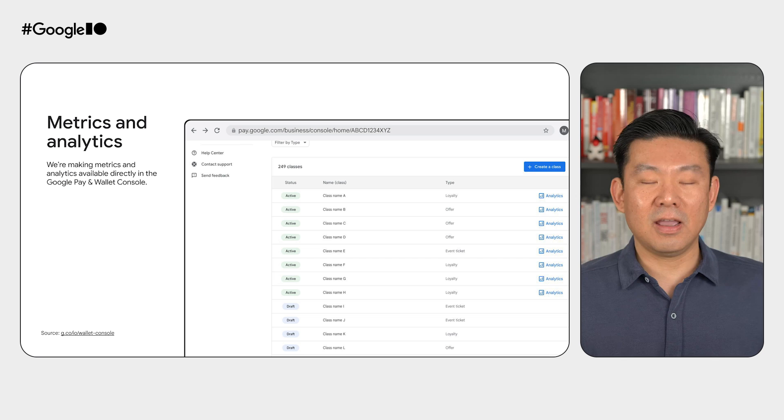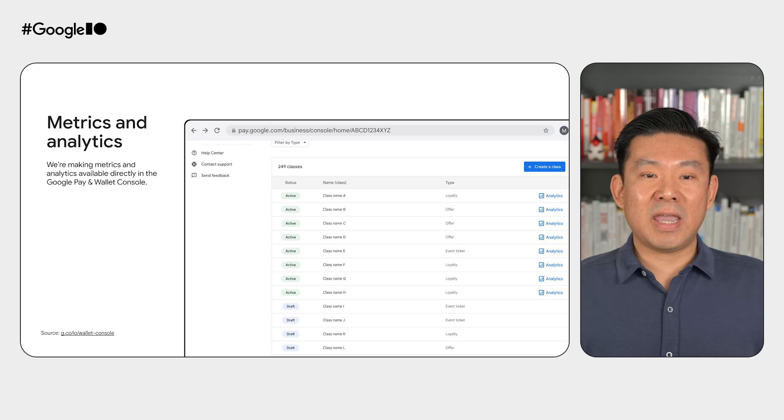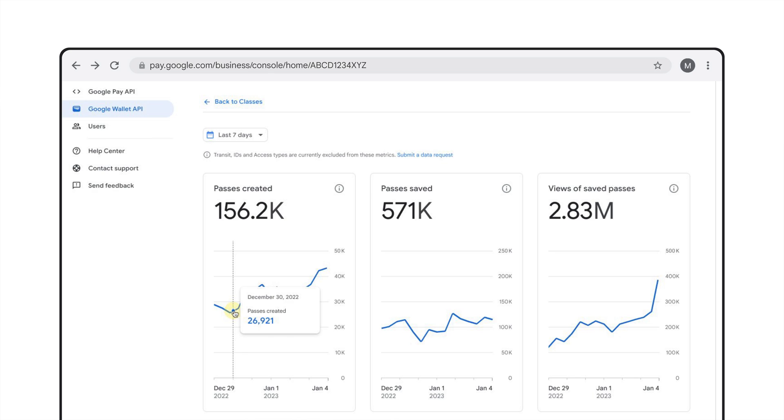We know that you're focused on providing the best possible experience to your users using Google Wallet. To do that, it's very helpful to gain greater insight about them by understanding their past usage and behaviors. For this reason, we're making metrics and analytics available directly in the Google Pay and Wallet console. When you click on the Analytics button from the Class Management tab of the console, you'll see the metrics for the selected class graphed over time.